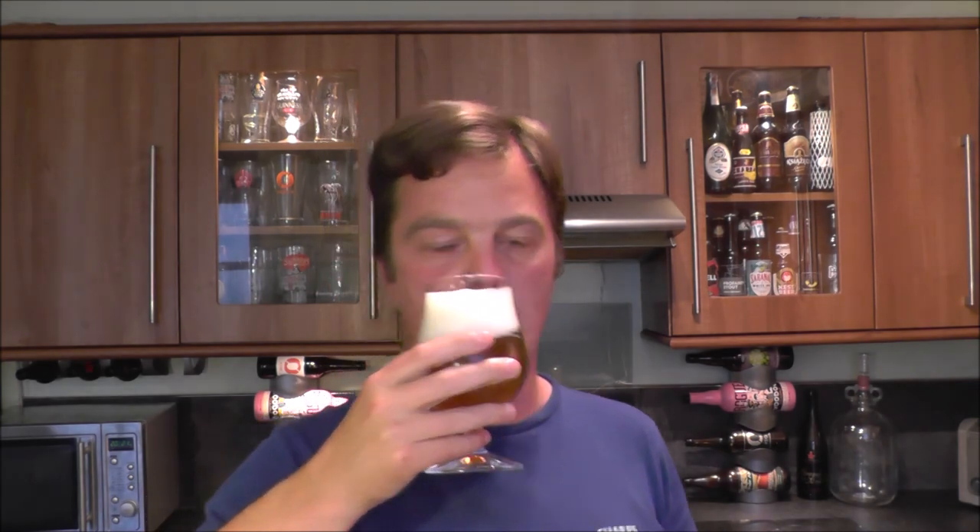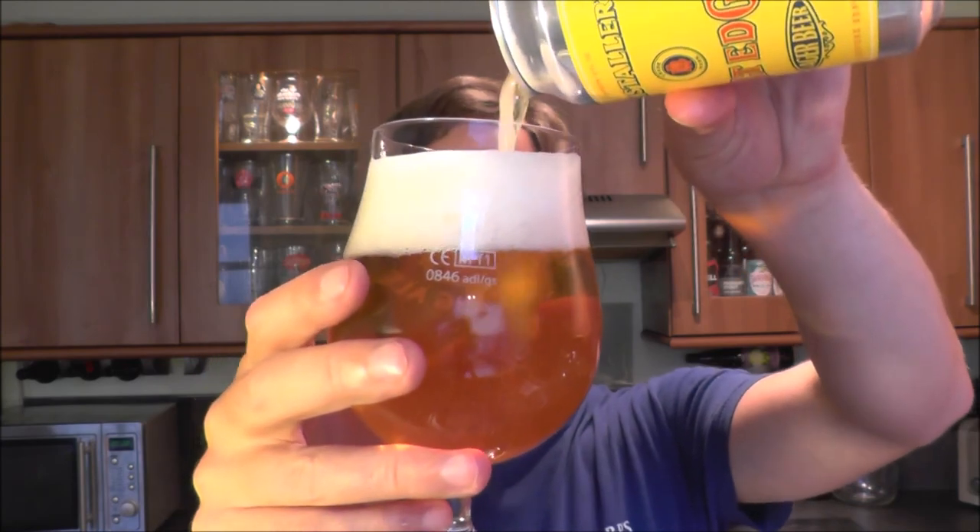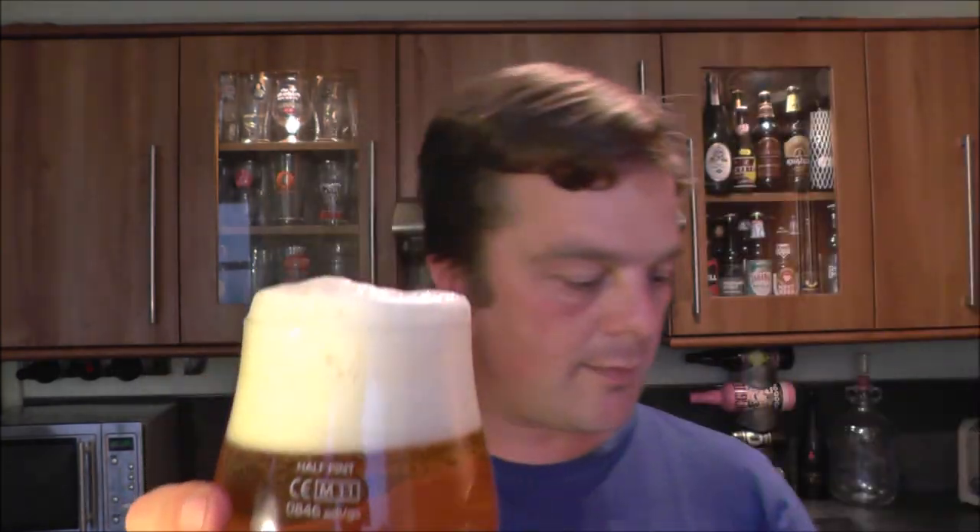Let's get the aroma. Oh, this is a spicy little number — you do get that Cascade hop, but it's also a bit peppery, a bit of black pepper, lemon, mango. This smells great. Let's dive in — cheers!